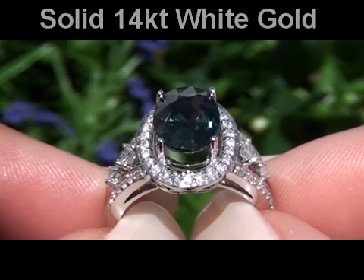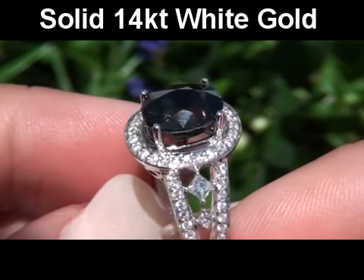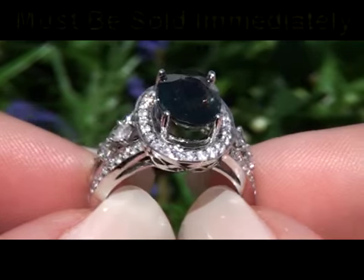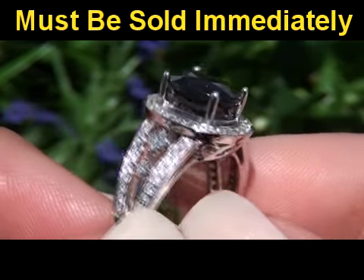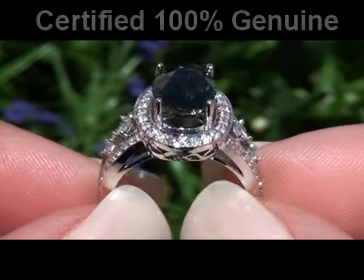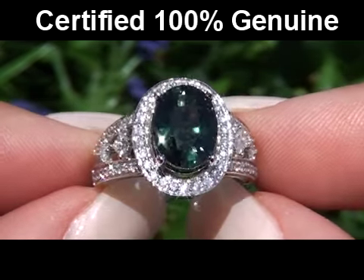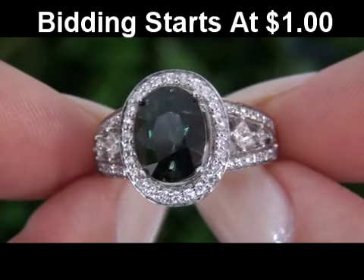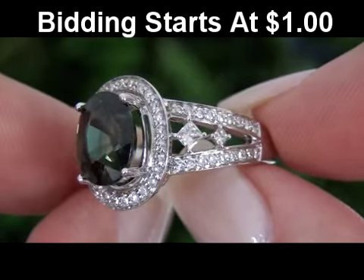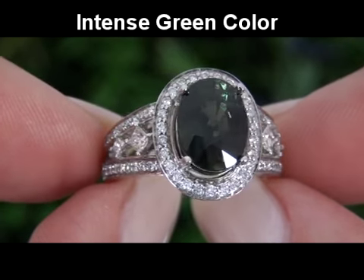This rare, solid 14-karat gold estate treasure comes to us from a consigner who's asked for our assistance in quickly selling several of her most prized fine jewelry treasures. A large-size, master-cut, certified green sapphire of this quality is extremely rare, and this stunning specimen has the highly sought-after, intense green color.